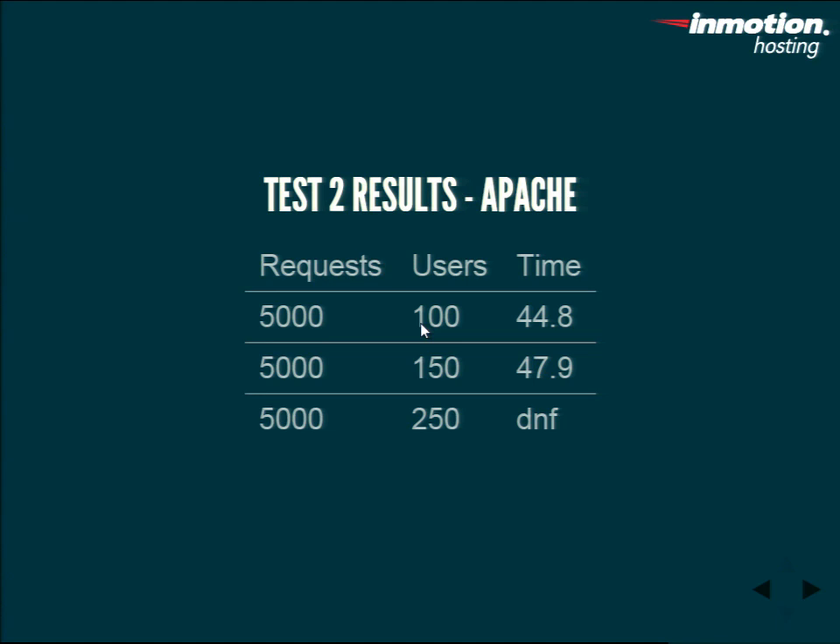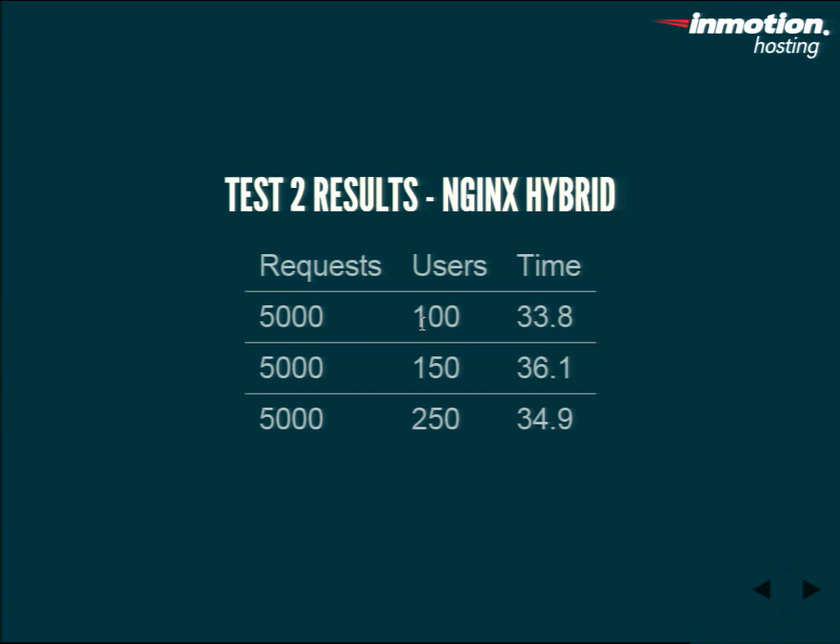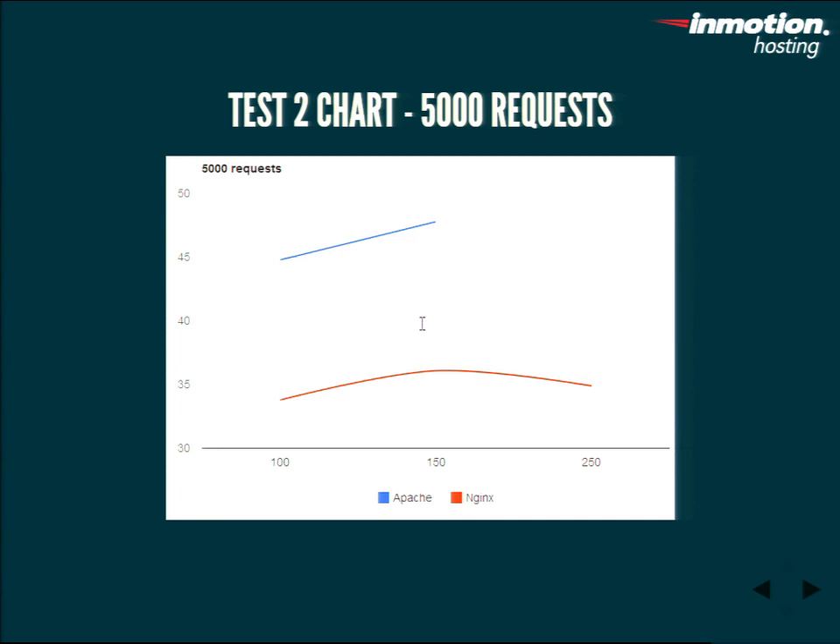Test two with 5,000 requests: Apache ran 44.8 seconds with 100 users, 47.9 with 150, and again did not finish with 250. The hybrid ran at 33.8 seconds for 100 users, 36.1 for 150, and actually faster for 250. We ran this a few times and it did occasionally perform that way. There's a big disparity between Nginx hybrid and Apache in handling requests, but we did run it a few times and saw the same kind of pattern.